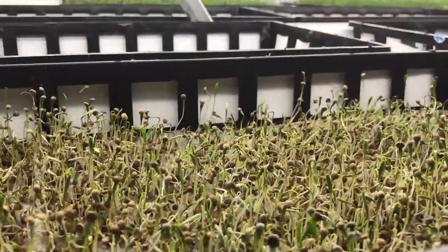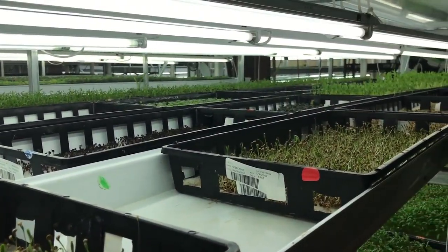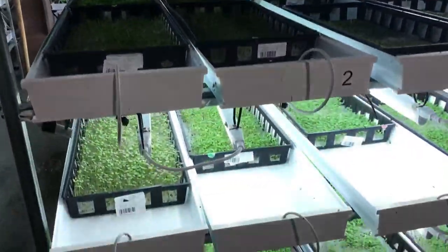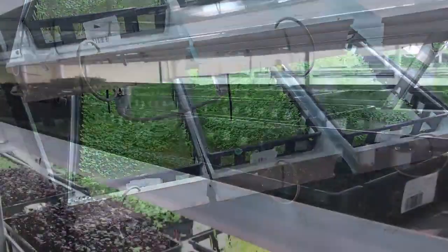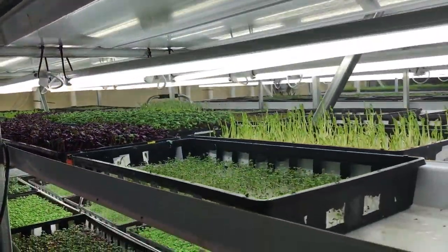Waterfield is able to maximize the use of their space and increase yields in a shorter time by growing crops vertically. If we were growing outdoors, our trays would be shaded and we wouldn't have the ability to go vertically. By having artificial light, we can light every level independently.